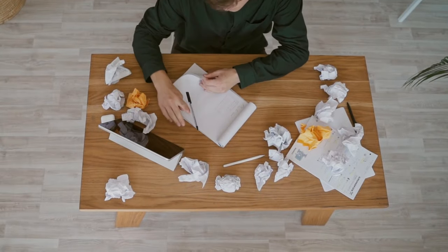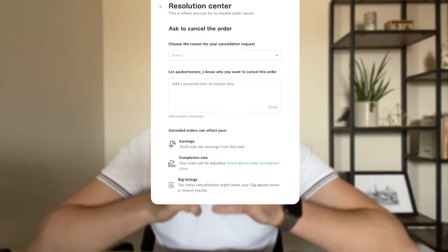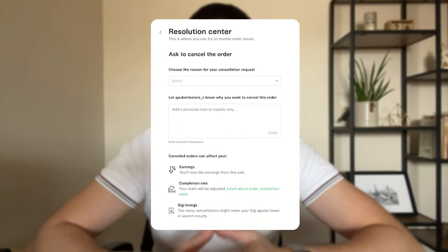Before diving into this and learning everything you need to know, let me quickly explain all the different ways you can cancel an order on Fiverr. By the end of this video, you're going to know everything you need to handle cancellations like a pro. So there are three major ways an order can be canceled — this is where most people make mistakes, so pay close attention. The first way is seller-requested cancellations, where sellers request cancellations through the resolution center. If they request a cancellation, buyers have 48 hours to respond. If they don't respond, the order will be automatically canceled.